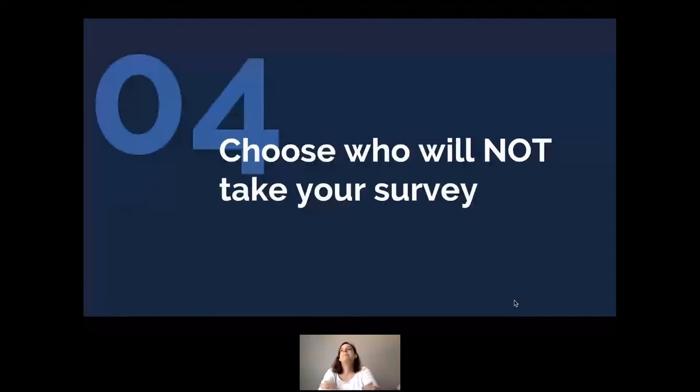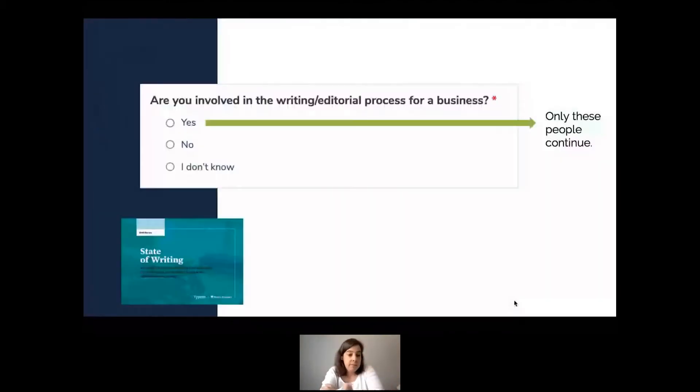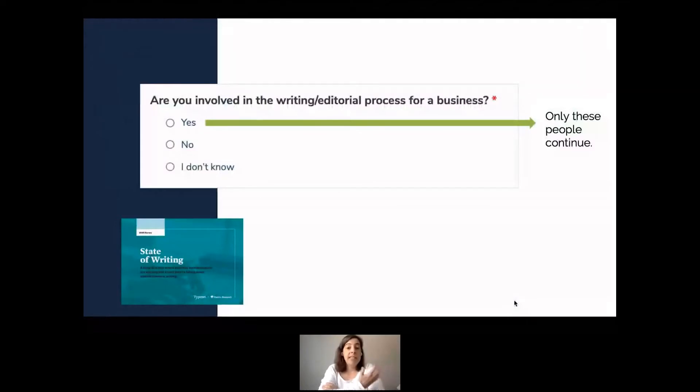Once you decide what demographic details you want to collect, you also need to decide who you are NOT going to let take your survey. You want your data to be as credible as possible — it's better to have smaller numbers of the right people than large numbers of the wrong people. In the State of Writing, we first asked: 'Are you involved in the writing or editorial process for a business?' Only those who said yes continued.